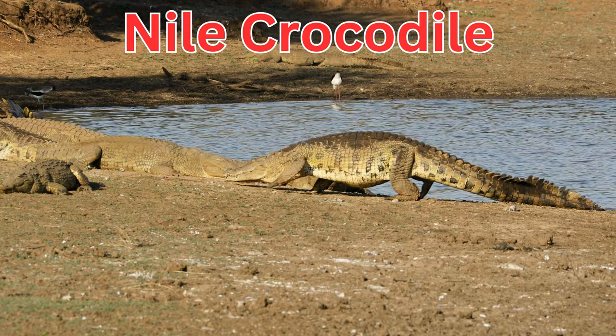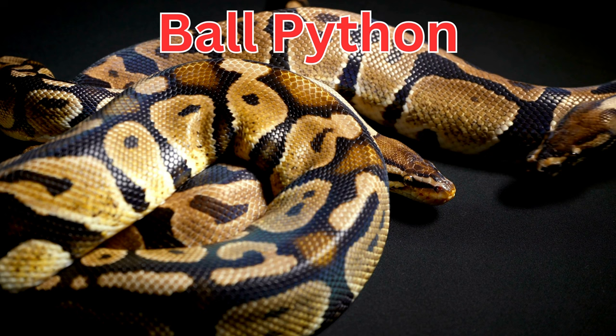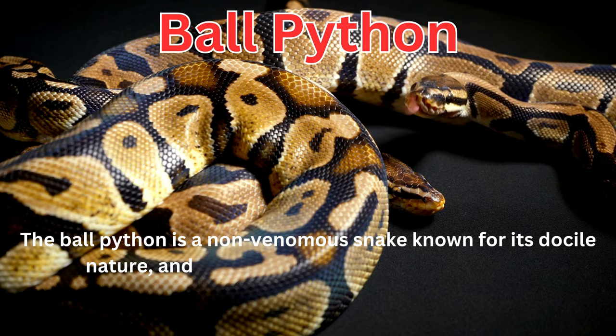Nile crocodiles are one of the most aggressive and powerful crocodile species. The ball python is a non-venomous snake known for its docile nature, and it curls into a ball when threatened.